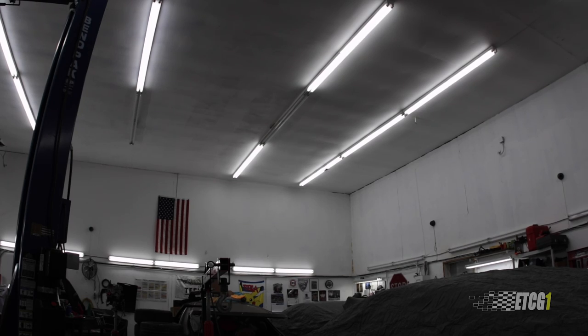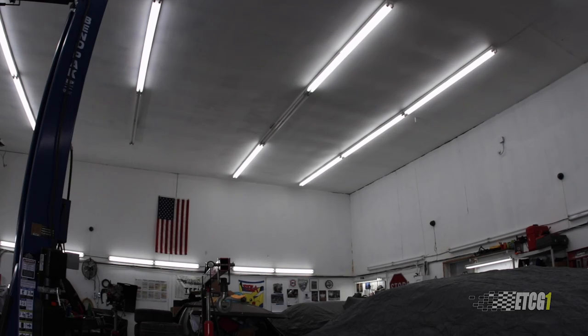It looks like I got a bird in here. I'm going to open the door and see if I can let him out. He's free! Where were we before the Lynyrd Skynyrd interlude?